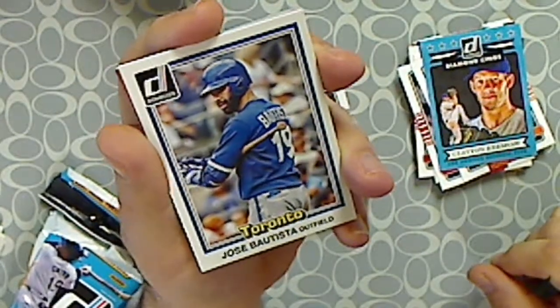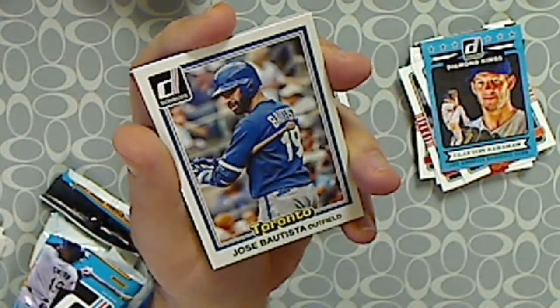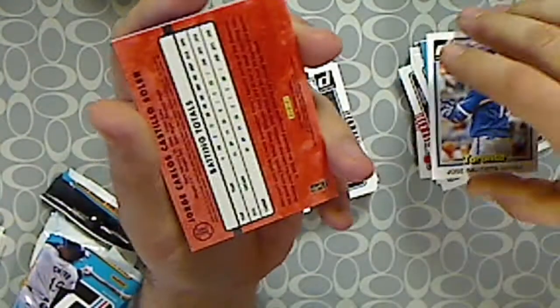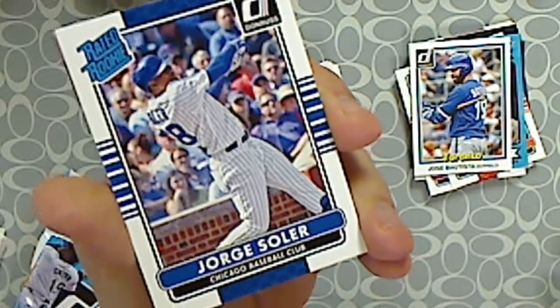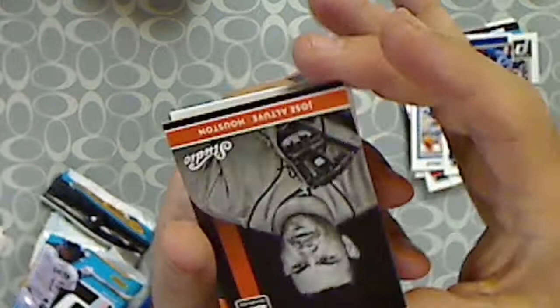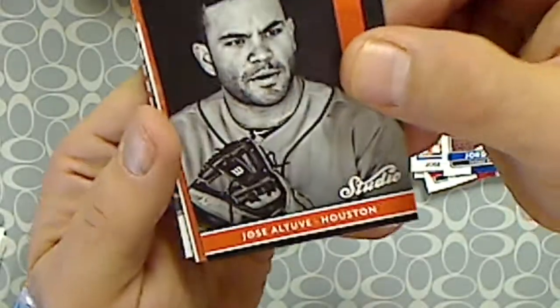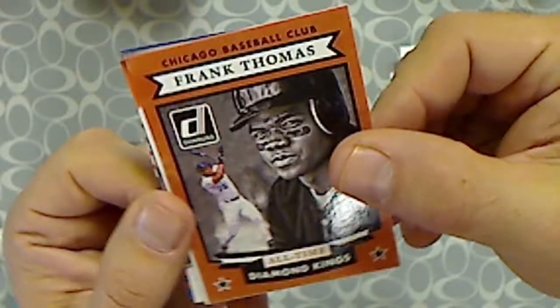Now to our inserts — we got a Diamond Kings Clayton Kershaw. Jose Bautista — looks like an insert that resembles the 1981 Donruss design. We have a Rated Rookie of Jorge Soler. All-Time Diamond Kings — Frank Thomas. That's pretty nice.